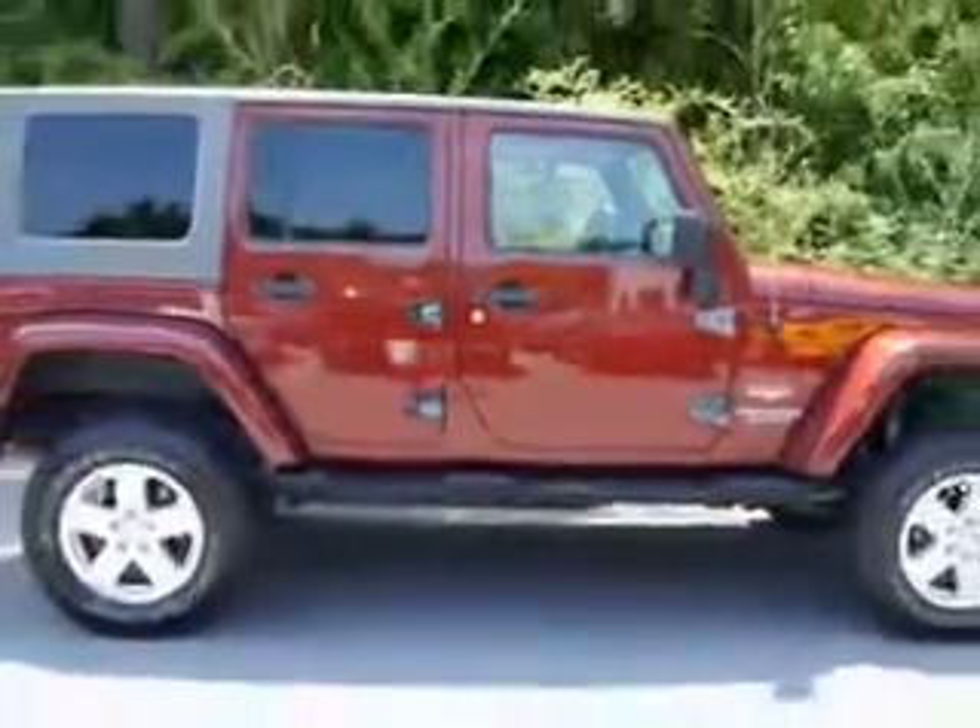Privacy glass, tire pressure monitor, passenger seat height adjust, and much more. Enjoy the drive in this 2010 Jeep Wrangler Unlimited at Van York Toyota today.